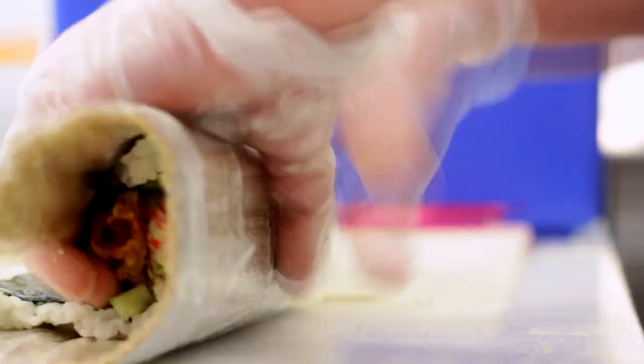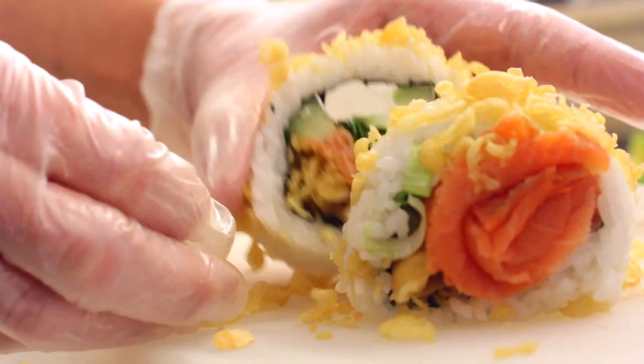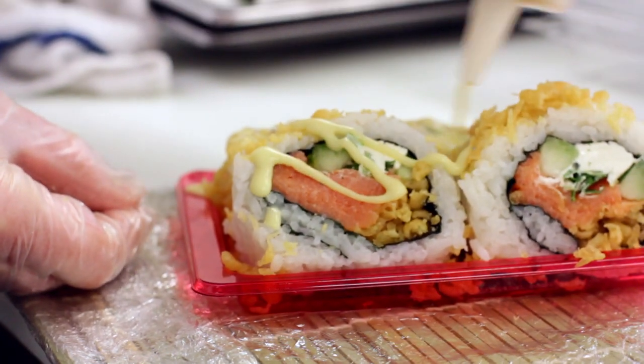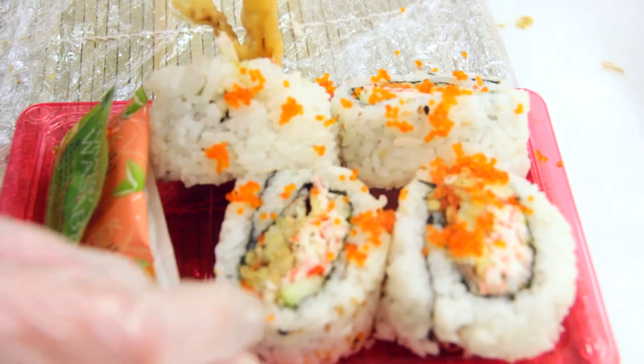The sushi department also makes party trays that are available for custom order for your next big event. For a small fee, your St. Joseph Hy-Vee also provides in-home sushi demos, where a sushi expert arrives at your doorstep with a party tray of your choice and all the supplies to provide you with a fascinating and informative sushi demo and tutorial.